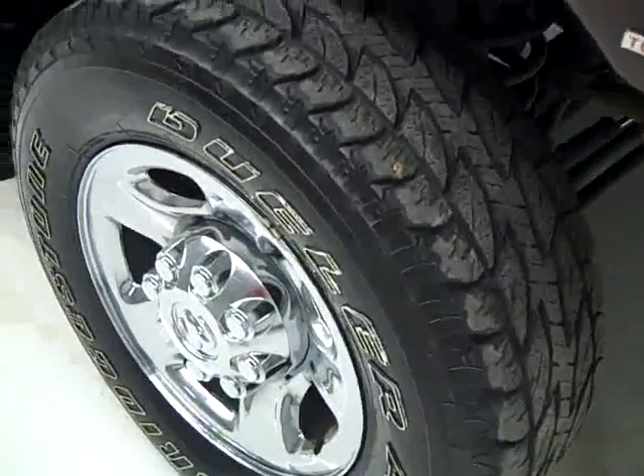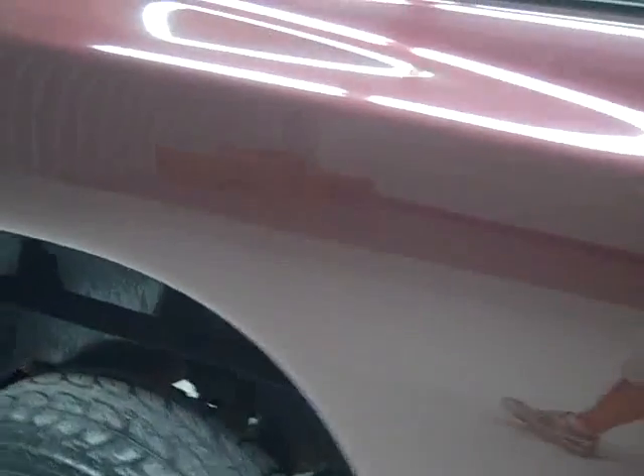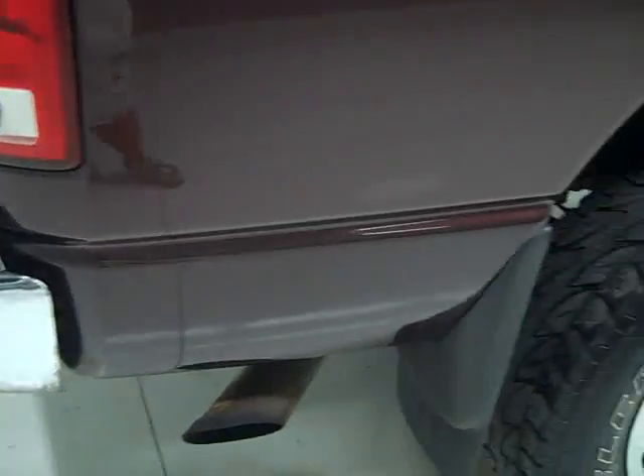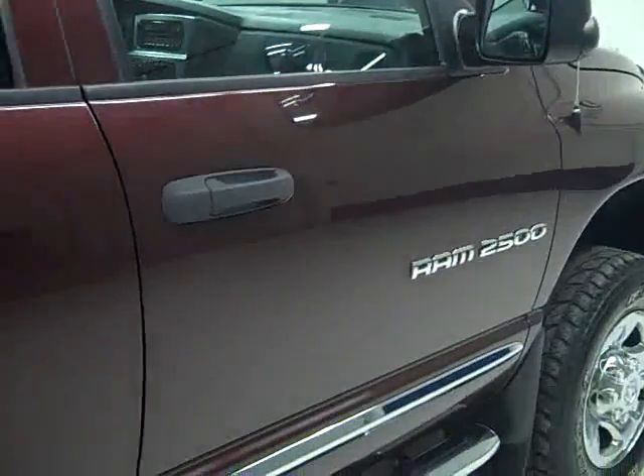These tires appear to have about 75% or so of their tread left, and going down this side of the truck you can see just how clean and reflective the paint is — not seeing any big dents, dings, or scratches. We make these videos because we want you to know exactly the condition of the vehicle before you make the trip down to look at it, so you can have confidence in what you're looking at, in case you have to make a long trip out here or even if you just have a hard time finding the time to get down here.